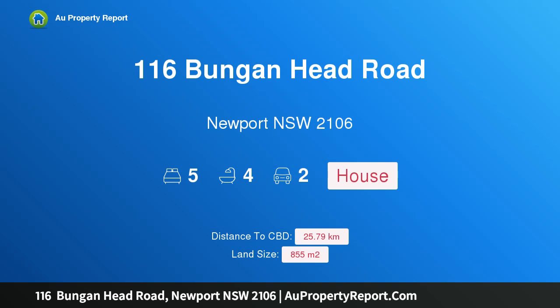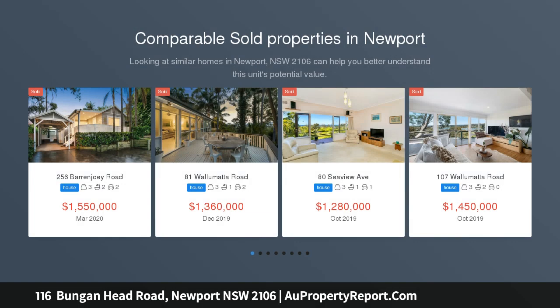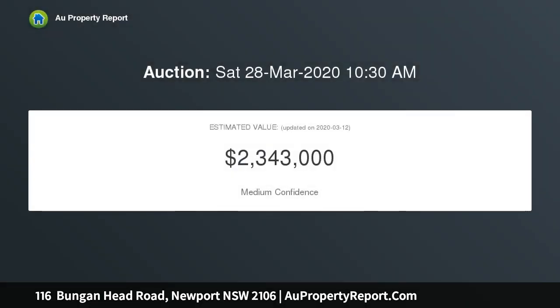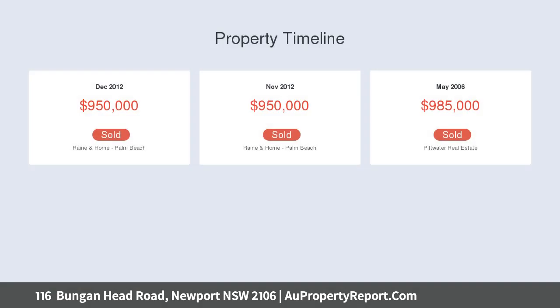I am glad to introduce property 116 Bungan Head Road, Newport NSW 2106, modern contemporary style with a rooftop granny flat. Bungan Breeze is bathed in northern sun and set on approximately 855 square meters of land, boasting a commanding beach and district view from every level. This spacious family home exudes quality and style, architect designed by David Roberts and master built by McKay Group.